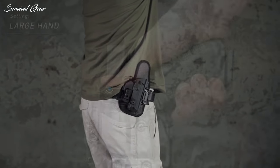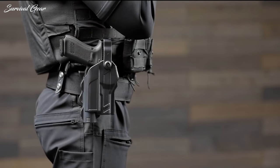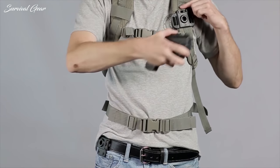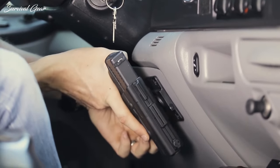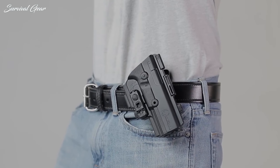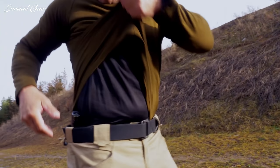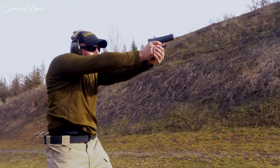The best holster for daily use will partly depend on your lifestyle and job. Make sure to consider where you will be carrying your Glock, as well as what you will be wearing when you carry it. Gun owners who spend a lot of time sitting in a vehicle sometimes prefer a cross-body drop, which requires a holster worn opposite the dominant hand. In hot climates, concealing a gun becomes more difficult, and a holster must be chosen even more carefully.